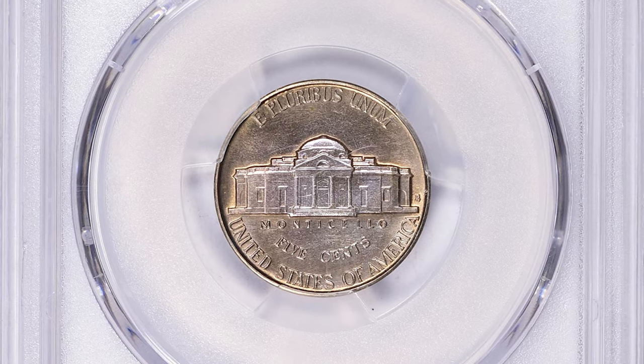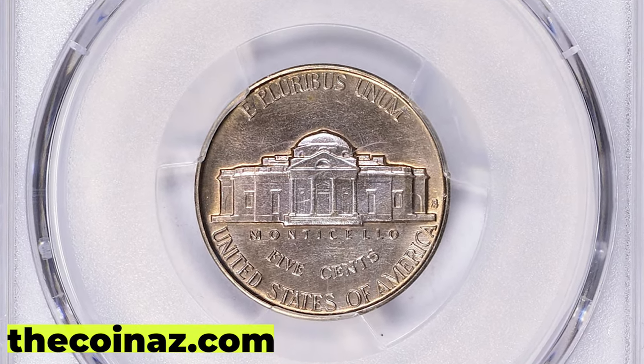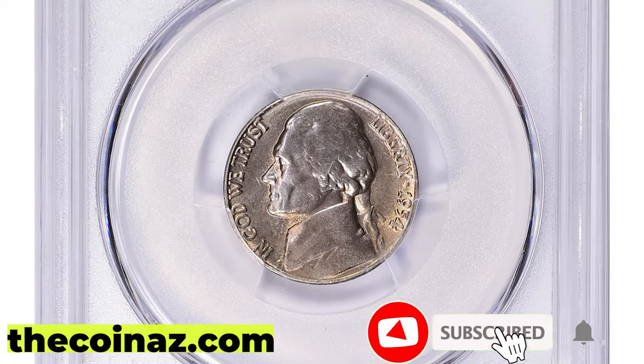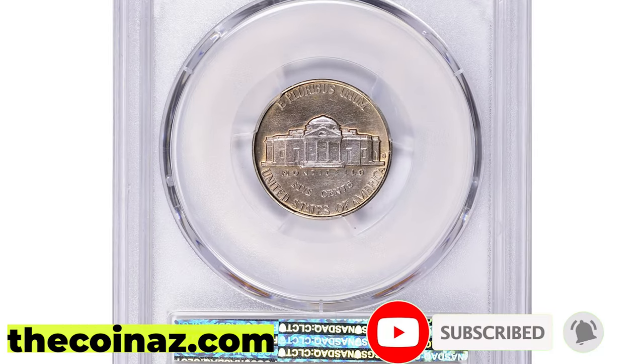Thanks for watching, guys. Your likes and subscriptions are highly appreciated. And if you have rare coins, you can post them for sale on our website, thecoinaz.com. Take care!